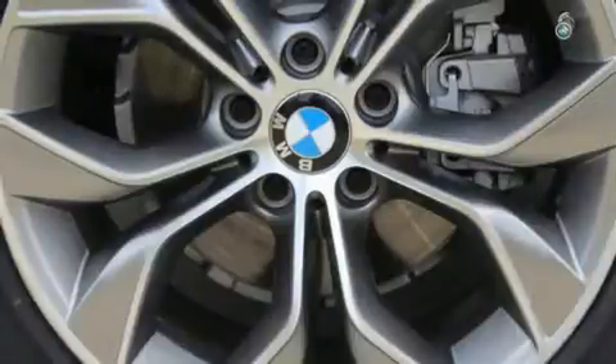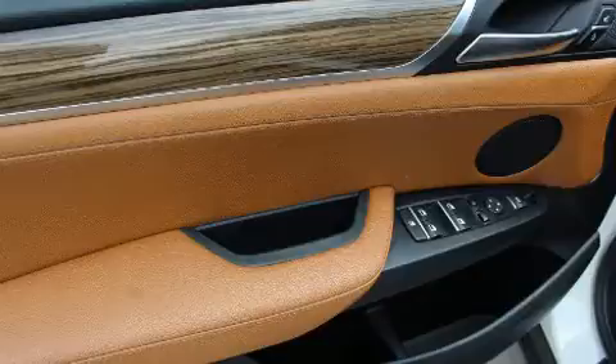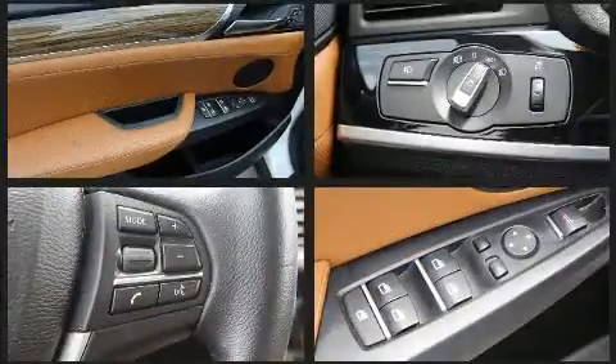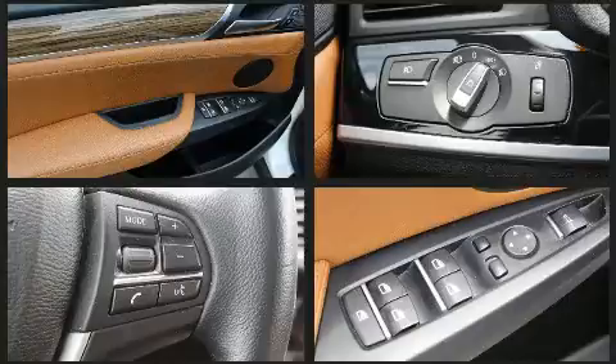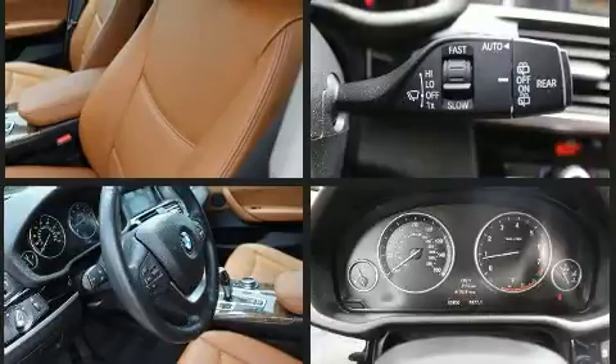BMW ensures the safety and security of its passengers with equipment such as head curtain airbags, anti-whiplash front head restraints, a security system, an emergency communication system, and four-wheel disc brakes with ABS.